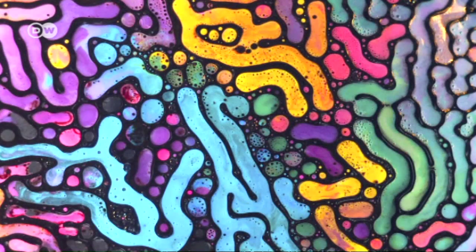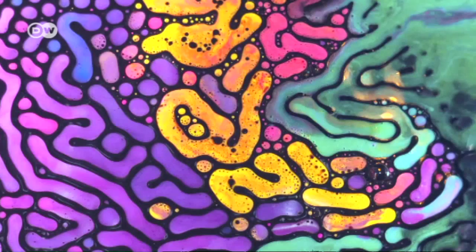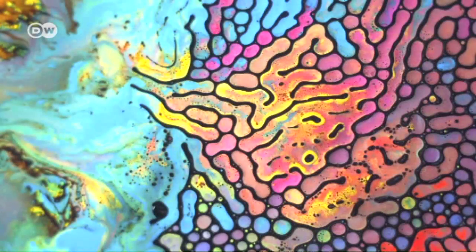Sometimes the results of his work surprise even the photographer himself. Many viewers are amazed when they realize Oefner's pictures aren't painted. For instance...